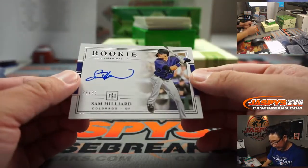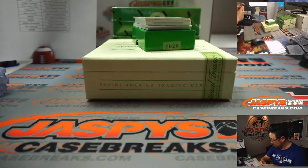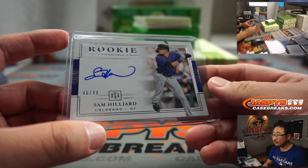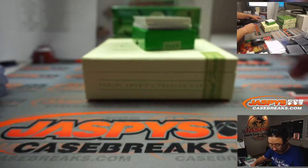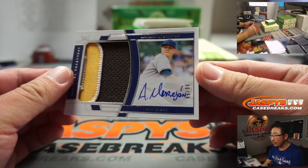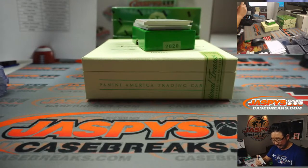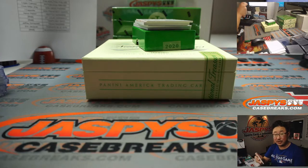We've got rookie signature, Sam Hilliard, 96 out of 99. That'll be for the Rocks — Patrick Davis with the Rockies. We've got Adrian Morajon, 9 out of 99, three-color patch and autograph. That'll be for the Padres — Chris Miller. We saw him in action a little bit in the playoffs.